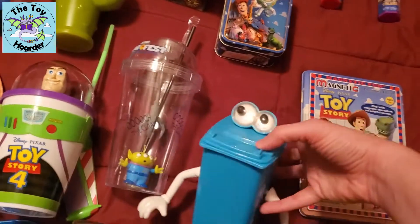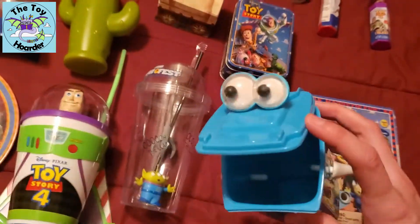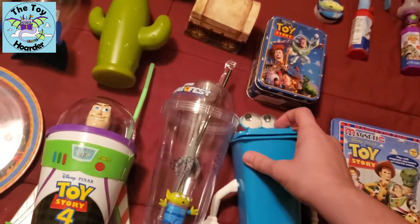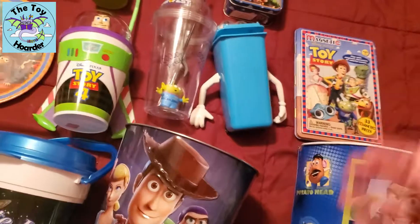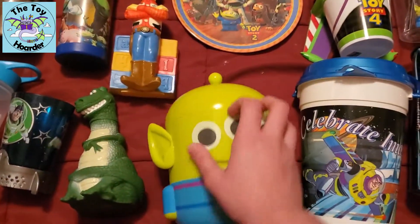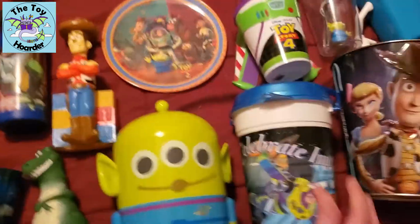This is a recycle bin that I made, and I'll do a better video on him later — he's not quite finished yet, but I do usually store some minis inside of him. I actually got this guy from the Dollar Tree. Those are Potato Head eyes and arms on him, and I just drilled holes and used some hot glue on that.